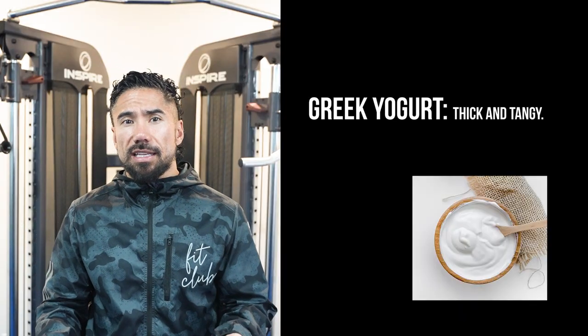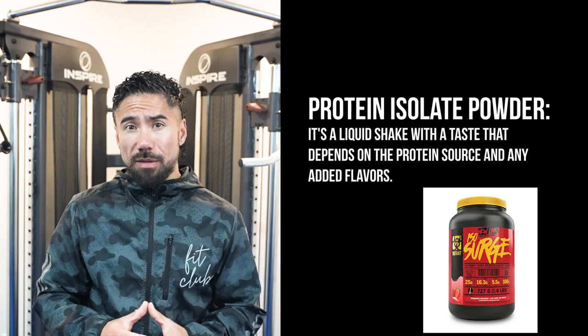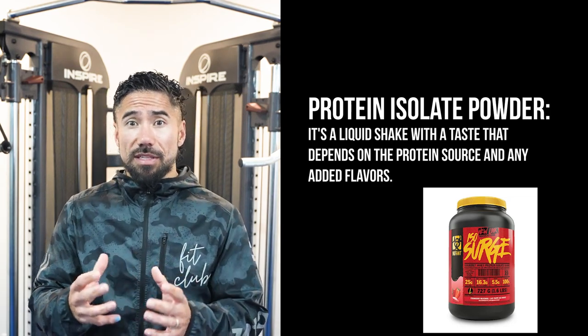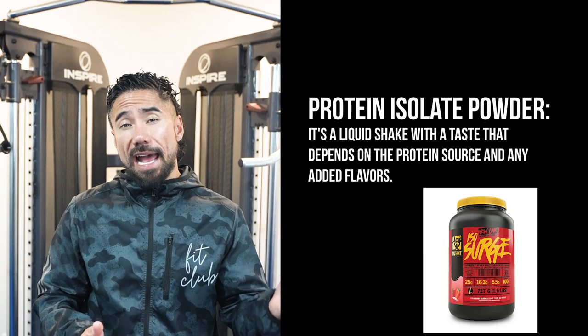How do they feel and taste? Well, Greek yogurt is generally thick and tangy — to me it's more like a meal. Whereas protein powder is a liquid shake and it has different types of tastes depending on the protein source and the added flavors that the individual protein company decided to add.